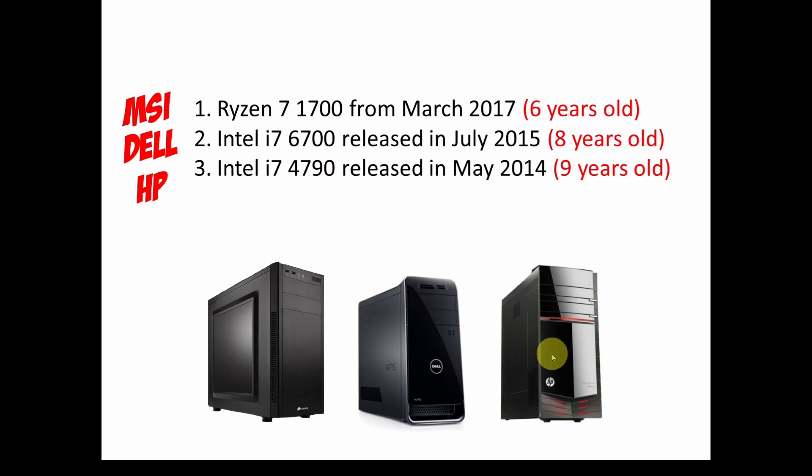I've got three desktops and I'm going to go through briefly what I found regarding compatibility. I've got a primary and two backups. The first I built from scratch using an MSI X370 Gaming Pro Carbon motherboard with a Ryzen 7 1700, from March 2017 — about six years old. I've got a Dell pre-built with an Intel i7 6700, released July 2015 — eight years old. And an HP pre-built with an Intel i7 4790, released May 2014 — nine years old. I'm an electrical engineer doing software development, engineering software, and computer graphics.